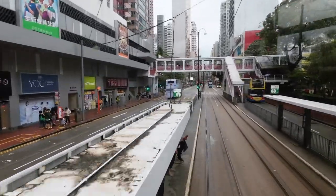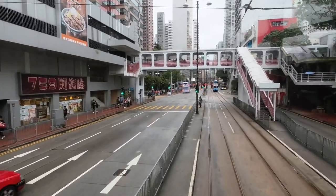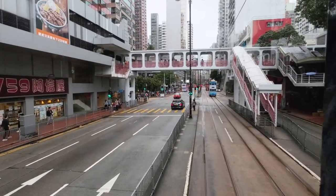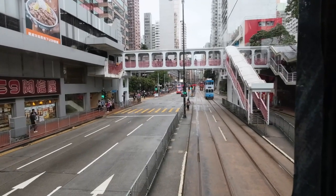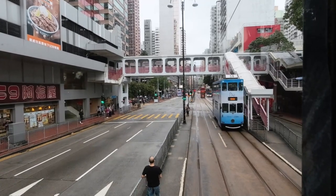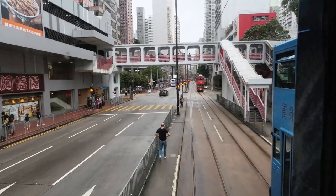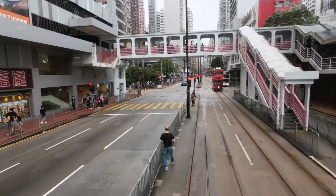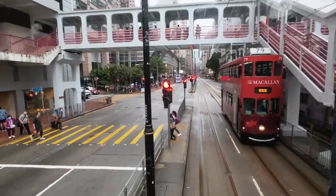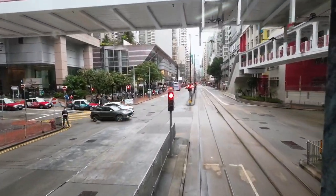The Ding Ding bus also takes us through Wan Chai, an eclectic neighborhood known for its mix of traditional and contemporary elements. Here you'll find the famous Blue House, a preserved tenement building reflecting the city's architectural heritage. Nearby, the Hong Kong Convention and Exhibition Centre stands as a symbol of international prominence. Keep an eye out for bustling street markets — like the Central Market and the Ladies Market in Mong Kok.